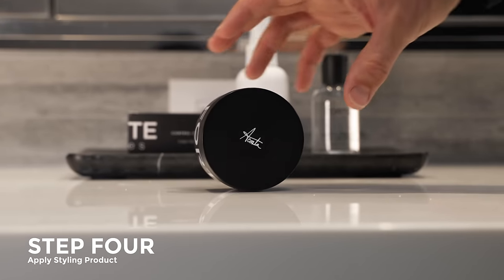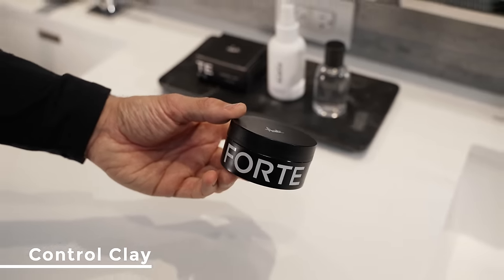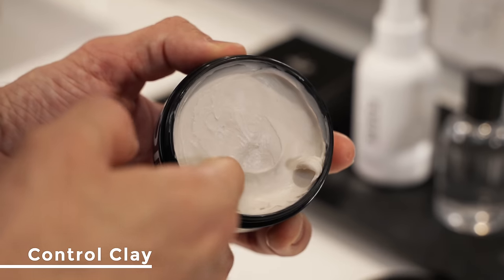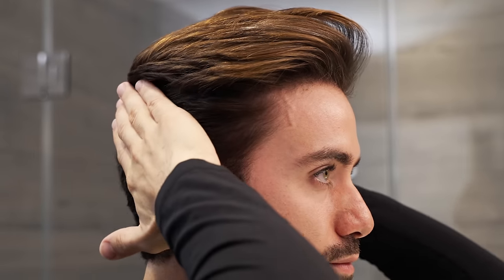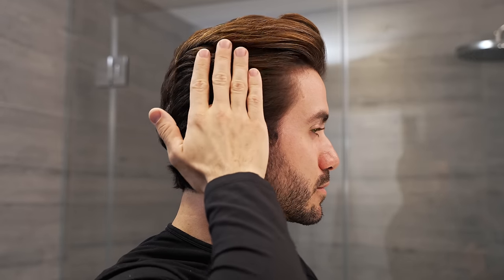Once your hair is fully dry it's time to apply a styling product to hold it in place. Today I'm using the control clay — it has medium to high hold, it's easy to use and washes off very easily. Emulsify it into your palms then start applying to your hair from the back first, to make sure no clumps of product are visible in the front. Slowly move to the front, then make sure to get the sides. I like to sleek my sides down to minimize that poofiness on the sides.